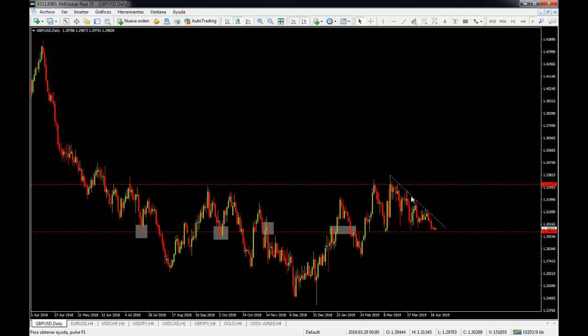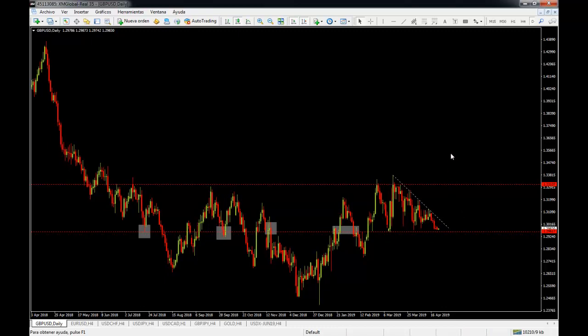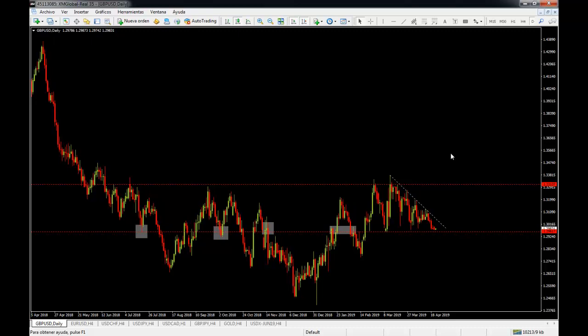We have been trading inside a triangle, making lower highs but still testing this level of support. We are going to wait for a clear rejection or a clear breakout of this level, and we are going to continue with updates on the premium channel.